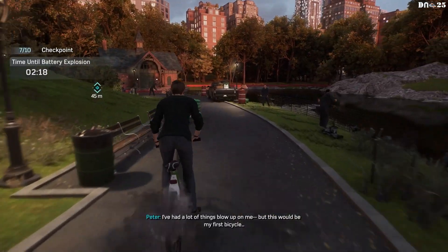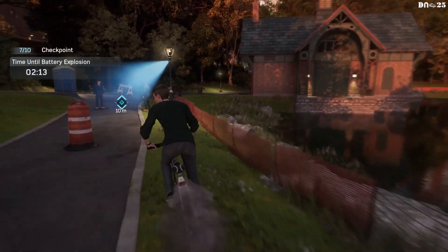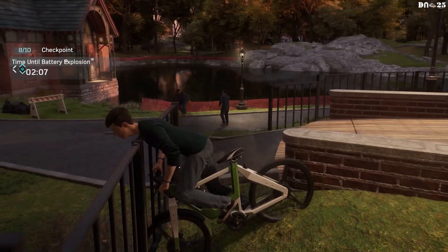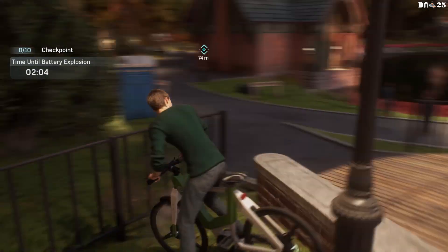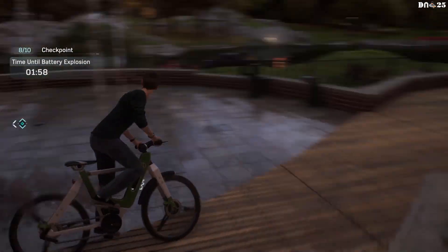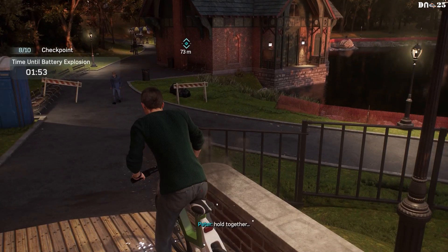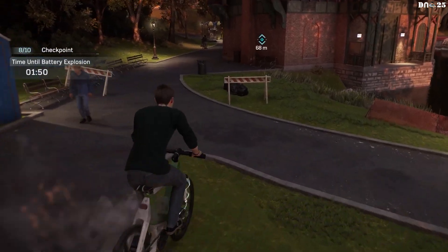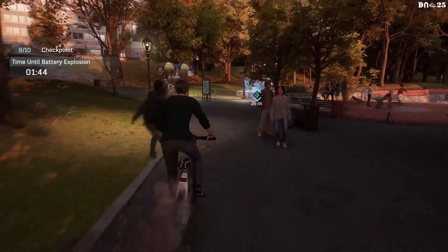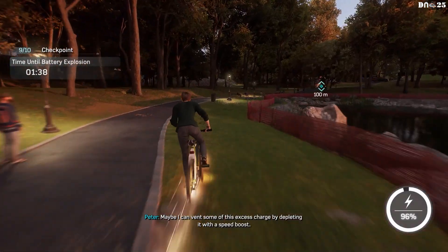I've had a lot of things blow up on me, but this would be my first bicycle. I've got to hurry. Come on, bike. Pull together. Maybe I can vent some of this excess charge by depleting it with a speed boost.